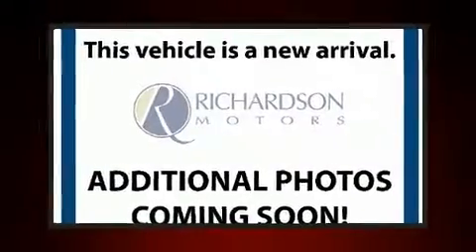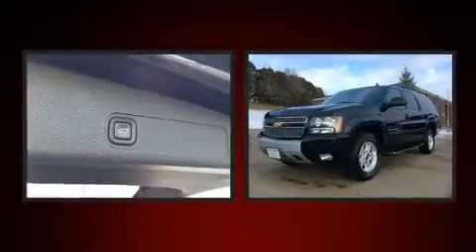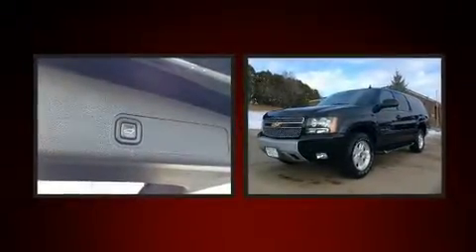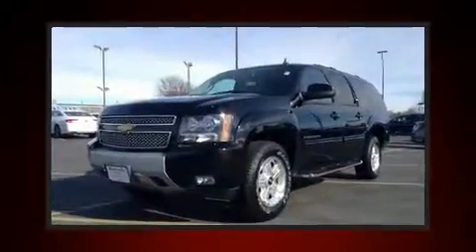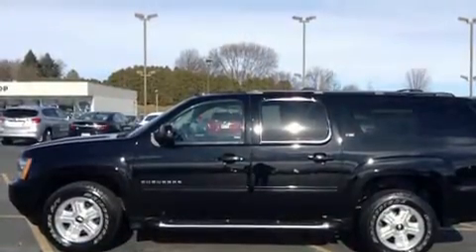Take command of the road in the 2013 Chevrolet Suburban 1500. Under the hood, you'll find an eight-cylinder engine with more than 300 horsepower. And for added security, Dynamic Stability Control supplements the drivetrain. Four-wheel drive allows you to go places you've only imagined.